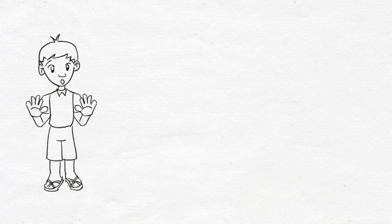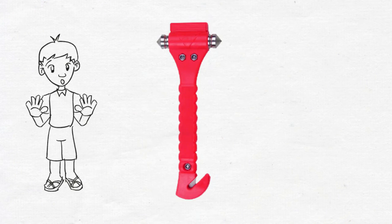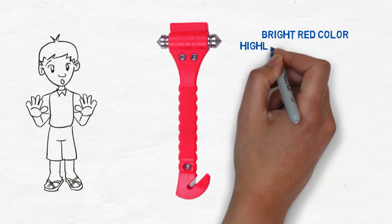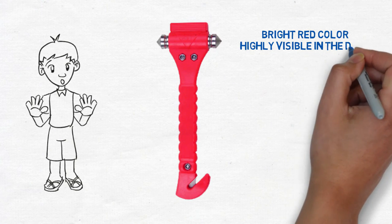The hammer is highly visible with a bright red color. You will be able to see it even in the dark and reach for it easily. But at the same time, it will not interfere with your normal driving.